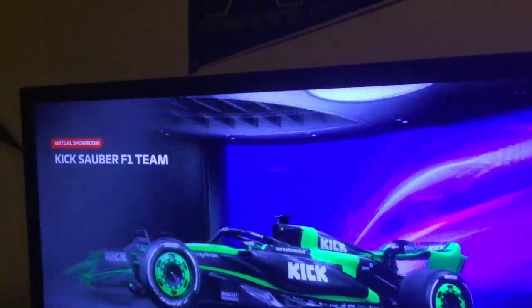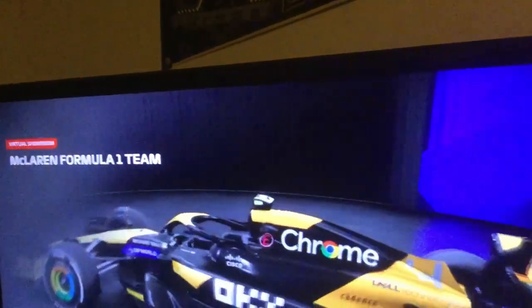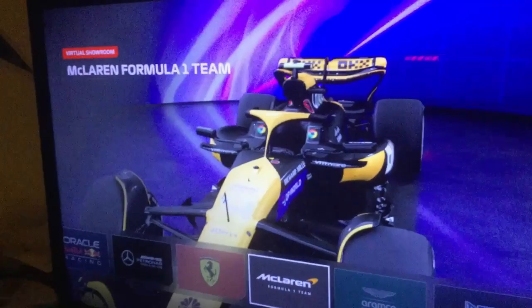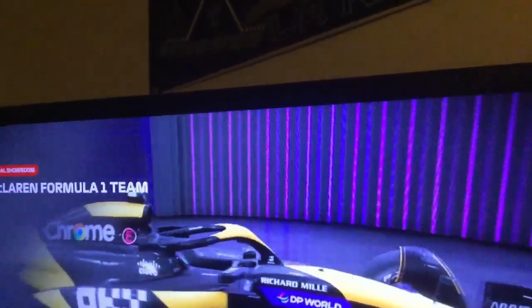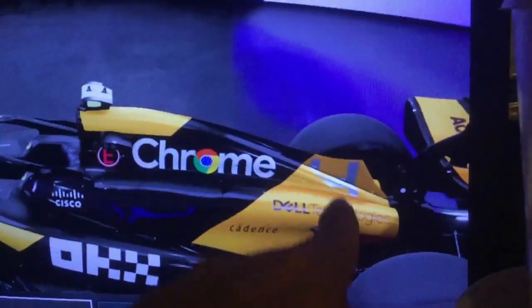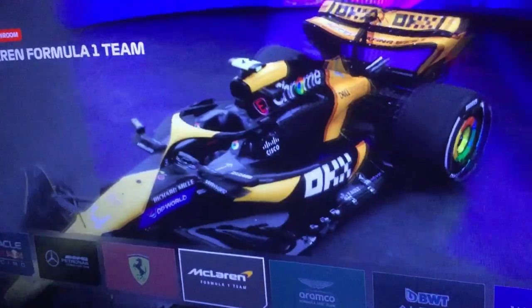Now we're in the top 5. At number 5 we have McLaren. This is almost identical to last year, but they decided to ditch the blue number and go for a futuristic chrome color because Chrome is the sponsor. This car is really good, really solid. I kind of wish they'd added more chrome especially on the sponsors, but still a solid livery. It fits the McLaren, and I love that number font. That's why it's at number 5.